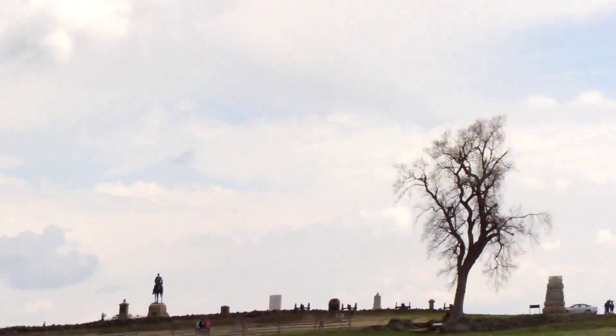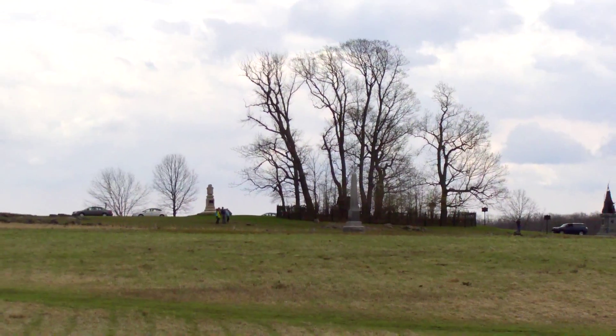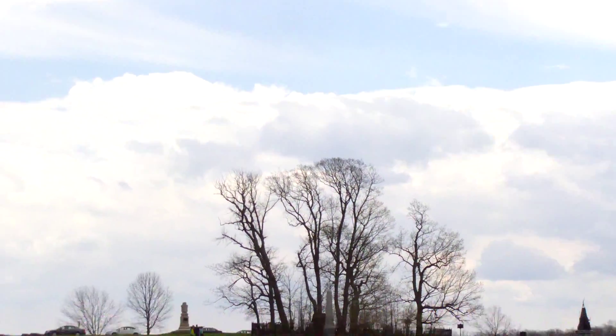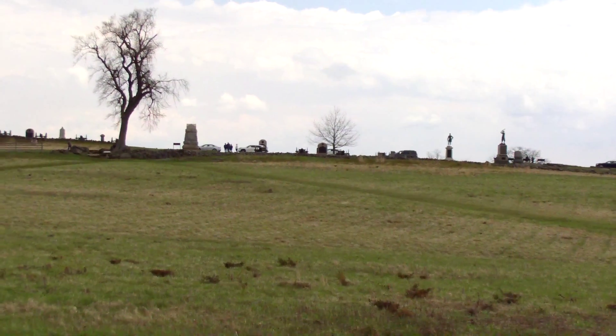Their main objective was that group of trees right there. They called that the Copse of Trees. And in this area right here, that is what's known as the Bloody Angle.